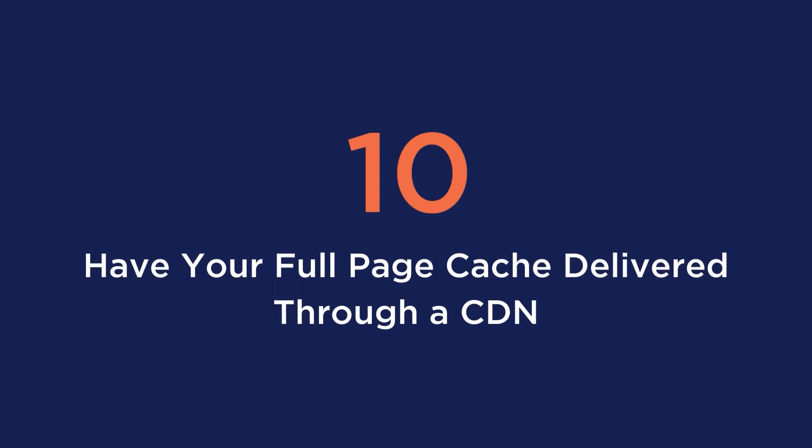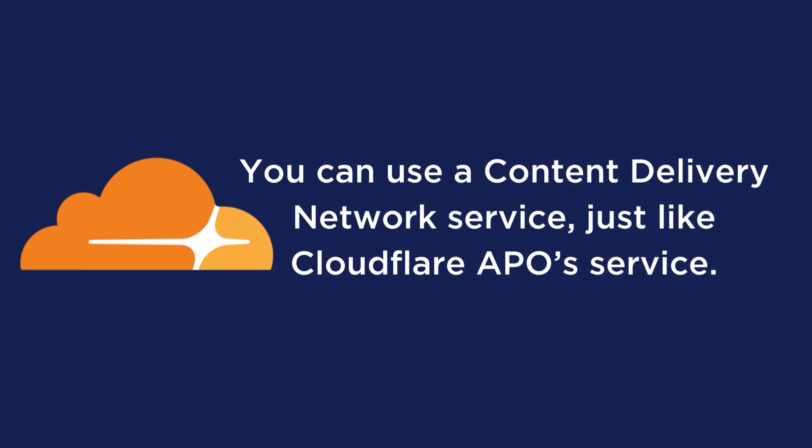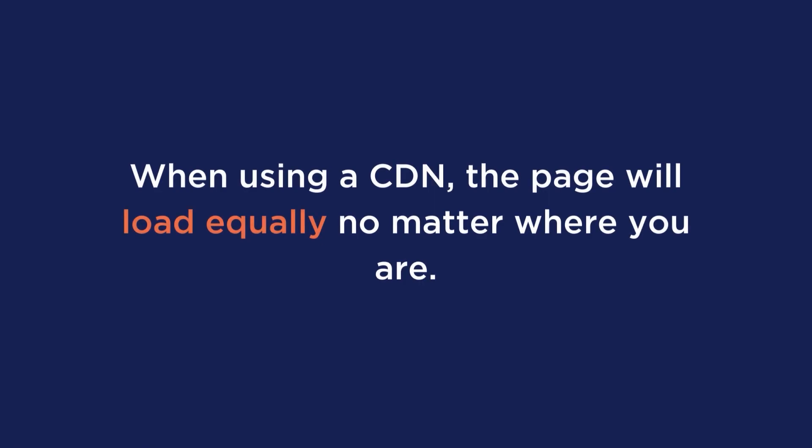Tip number 10 is to have your full page cache delivered through a CDN. On top of caching, you can use a content delivery network service just like Cloudflare's APO service. Imagine your page takes two seconds to load in Paris, four seconds in New York, and six seconds in Sydney. When using a CDN, the page will load equally no matter where you are.